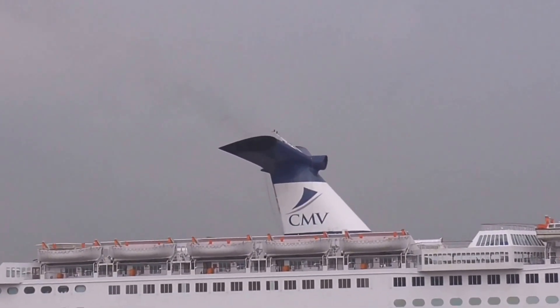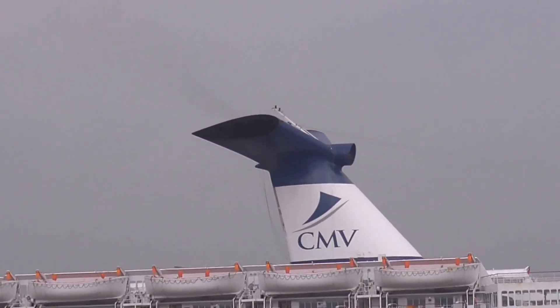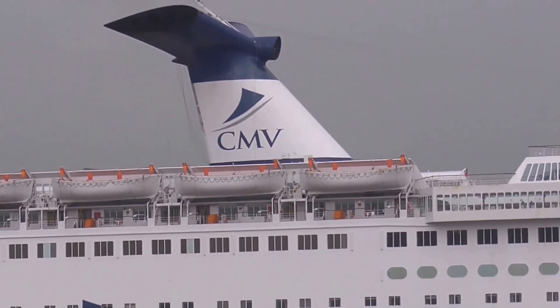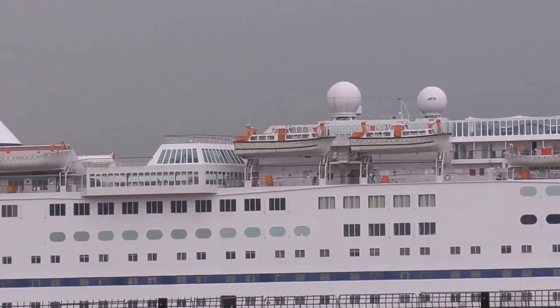It's an interesting funnel arrangement — like a wing. Maybe it helps with aerodynamics, I don't know.